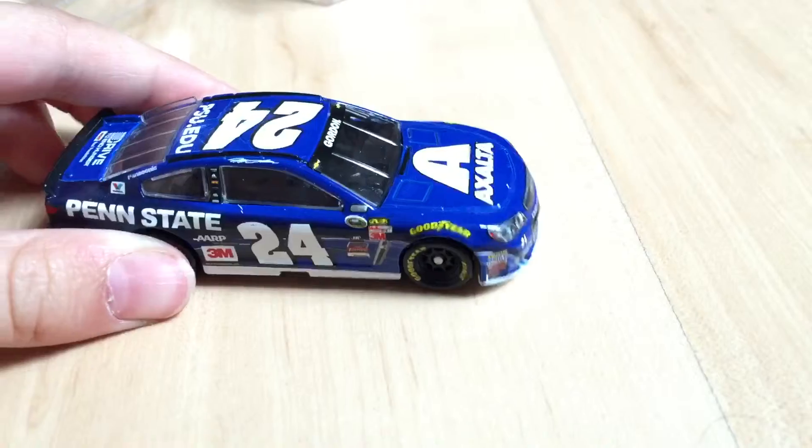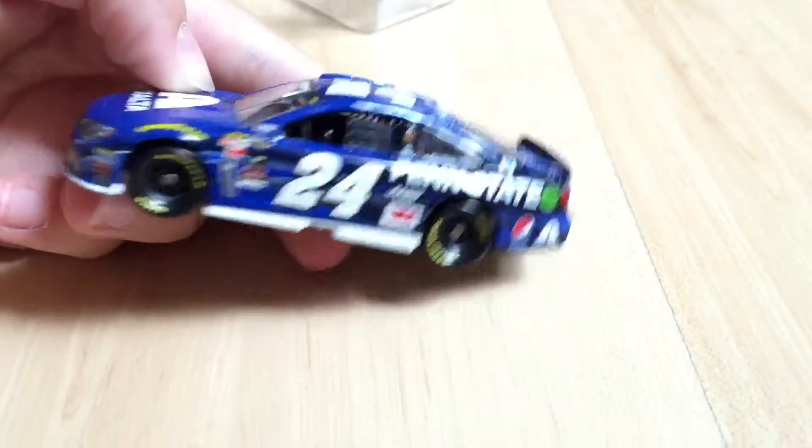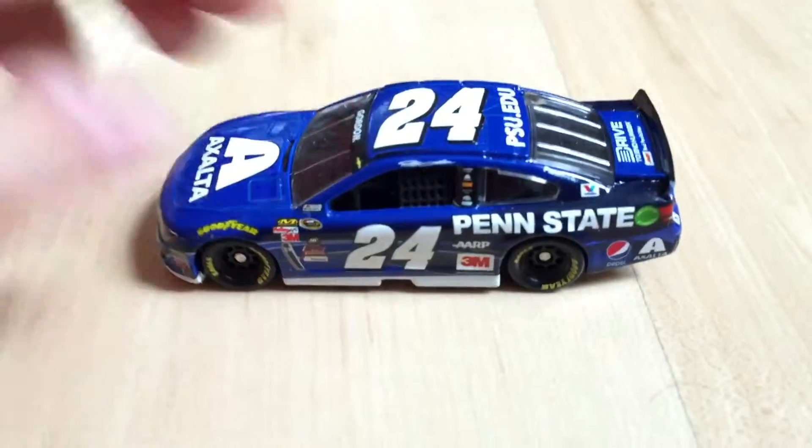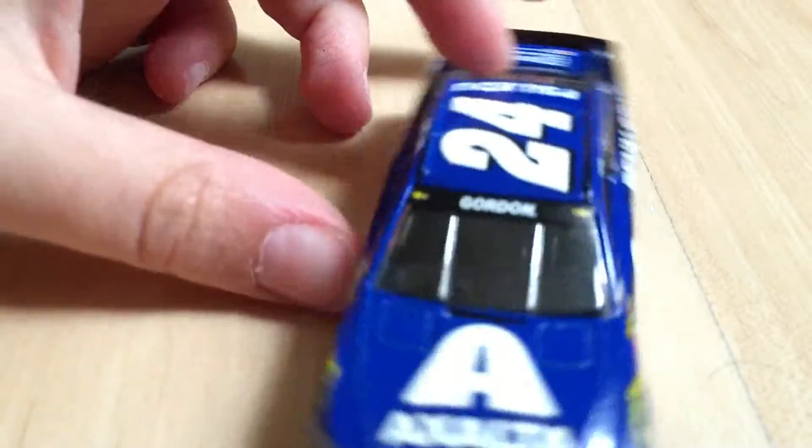If you didn't know, Jeff Gordon is my favorite race car driver. Nice paint scheme. It looks better in person than on camera — it looks kind of purplish-blue in person, kind of like a Panasonic.